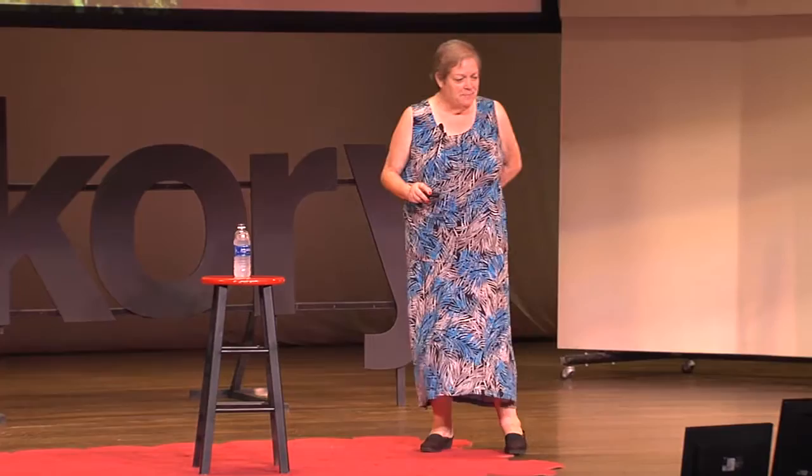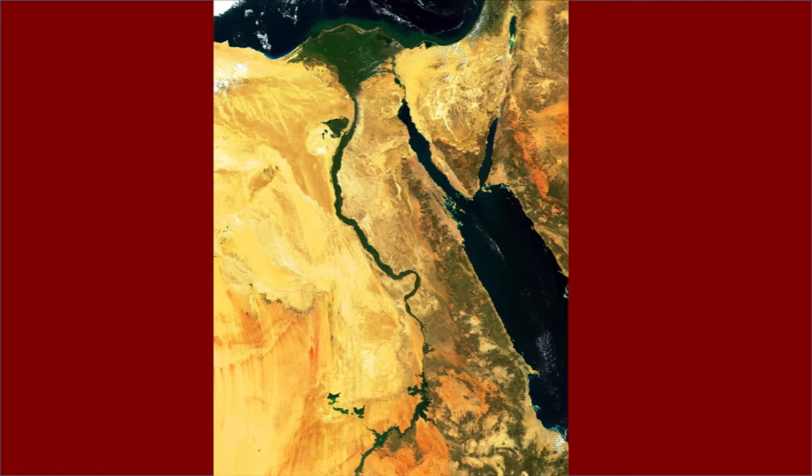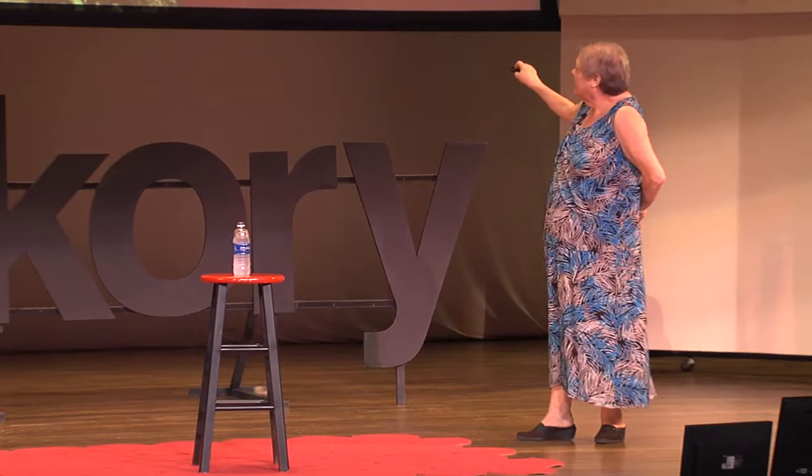Here's a little orientation before we move away from this image. This little green area right here is Fayoum. Cairo's up about there, and Luxor is down here. This will become important later on, just so you get a bearing.